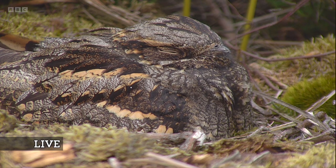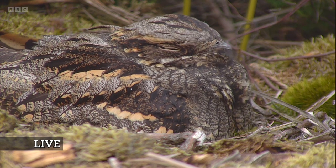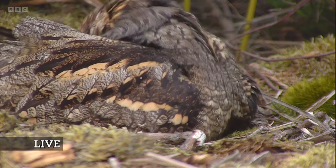It's so, so still at the moment. Well, that's their job. They just sit absolutely stock still most of the time, but we have seen some activity throughout the course of the day.